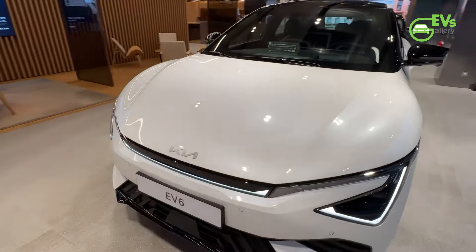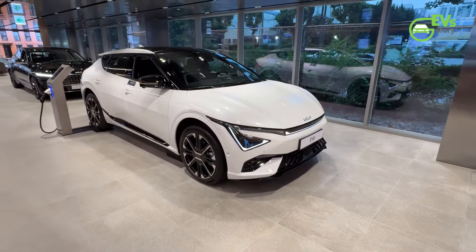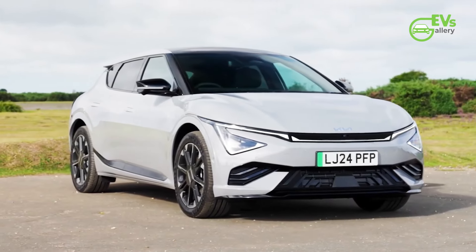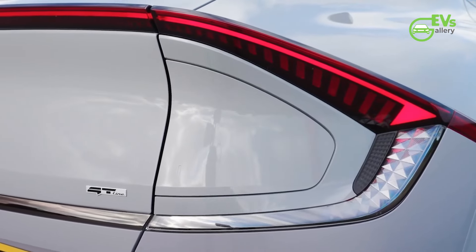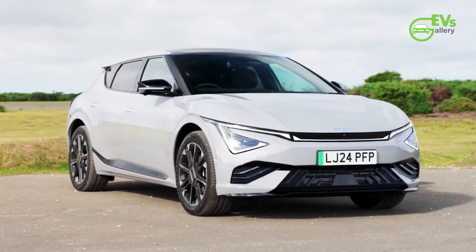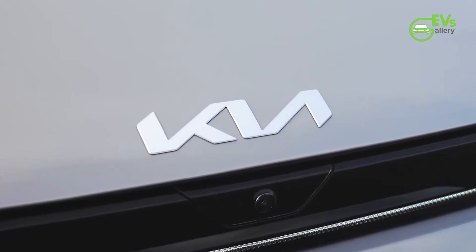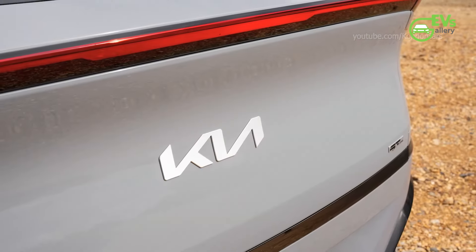The upcoming release of the revamped EV6 represents Kia's strategy to keep pace with rapid advancements in the EV market. The updates aim to address competitive gaps that have emerged as rivals have introduced newer, more capable models. With features like faster charging and a design that aligns more closely with Kia's evolving aesthetic, the company hopes the new EV6 will attract new buyers and retain current customers. The North American launch will be a crucial test of the refreshed model's ability to revive sales momentum and reaffirm the EV6's position in the crowded electric vehicle segment.